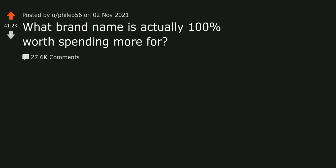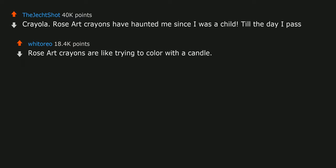What brand name is actually 100% worth spending more for? Crayola. Rose Art crayons have haunted me since I was a child till the day I pass. Rose Art crayons are like trying to color with a candle.